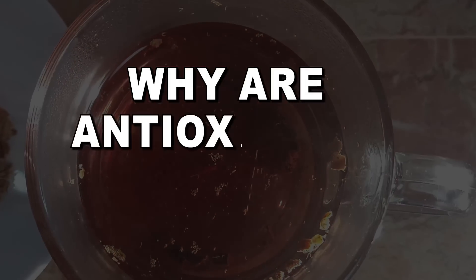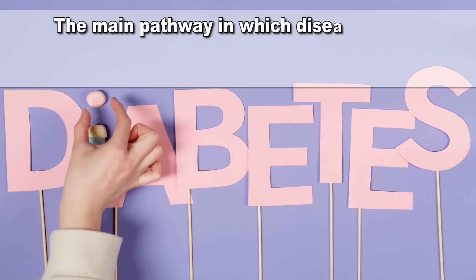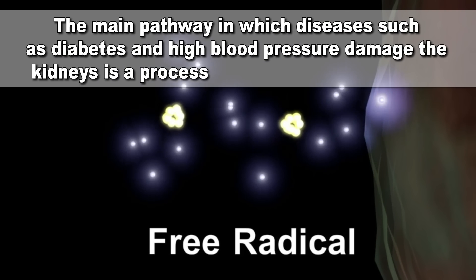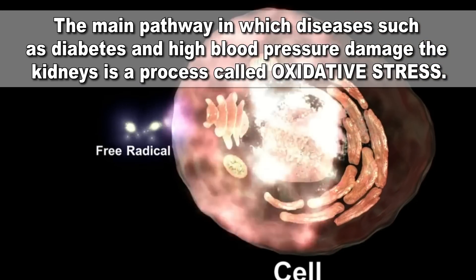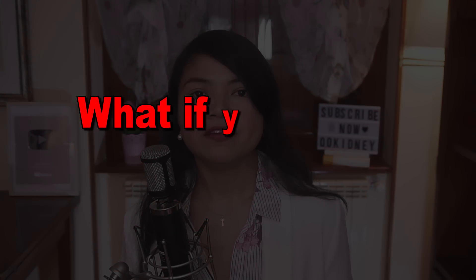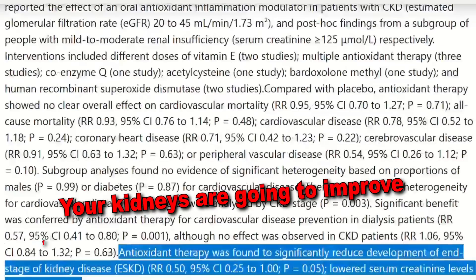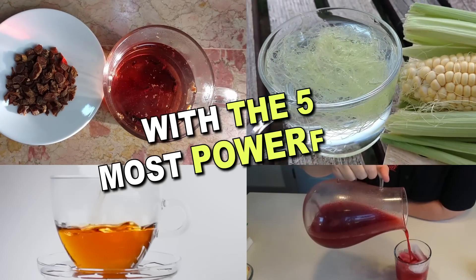But why are antioxidants so important? Because science says so. The main pathway in which diseases such as diabetes and high blood pressure damage the kidneys is a process called oxidative stress. This happens when there are too many free radicals and too little antioxidants in the body. But if you start adding antioxidants, your kidneys are going to improve faster than you can say nephrologist. So let's see how to do that with these 5 beverages.